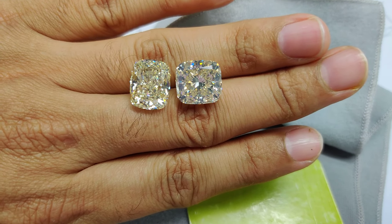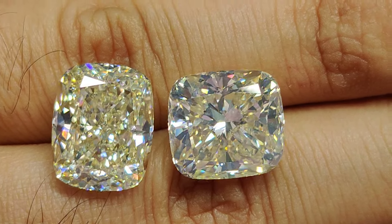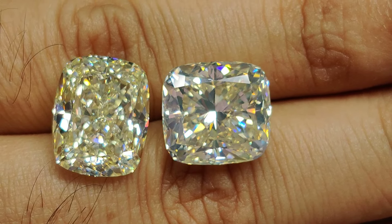This shows that buying a lower color stone with stronger fluorescence will actually enhance the beauty of the stone — it will actually look like a better stone compared to a regular stone. I'm still going to give you a closer look so you can make your decision.